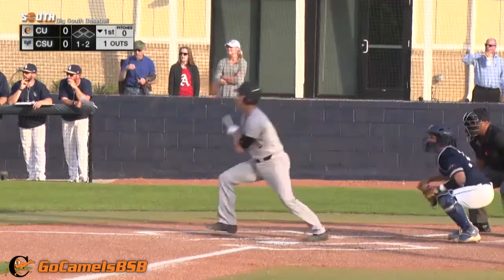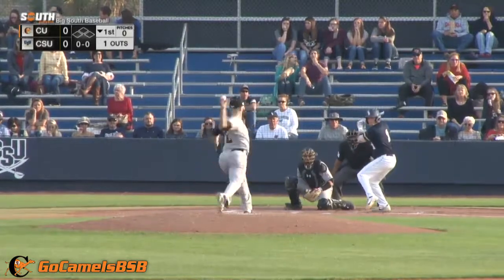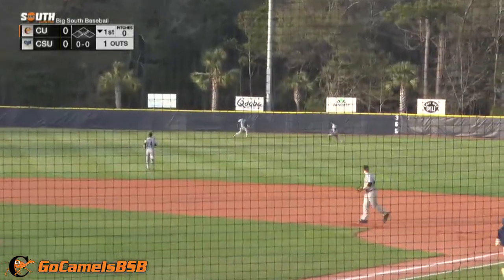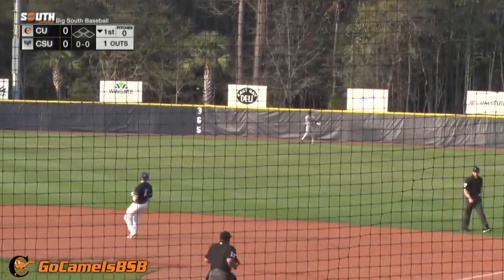Struggles here on the play. Line drive base hit to right, and has Anshaw. That one fairly sharply in the right center. Cutting over and making the play is the center fielder. Myers quickly, two out.